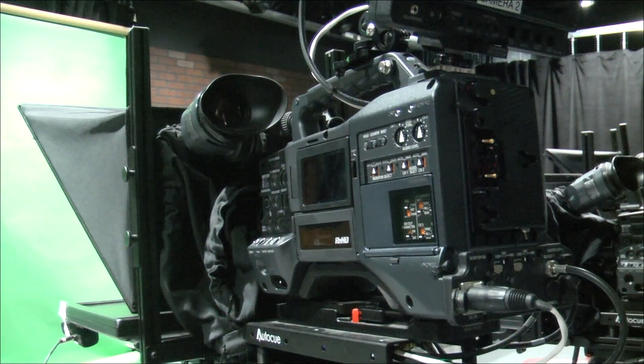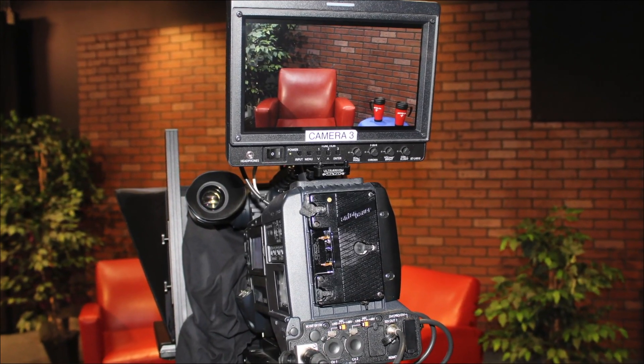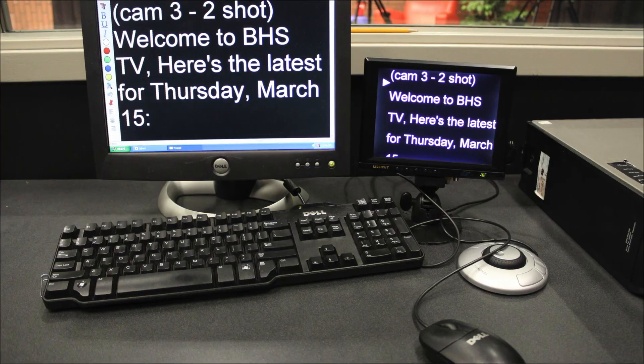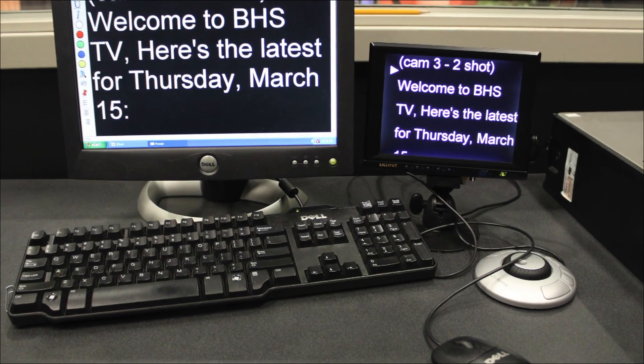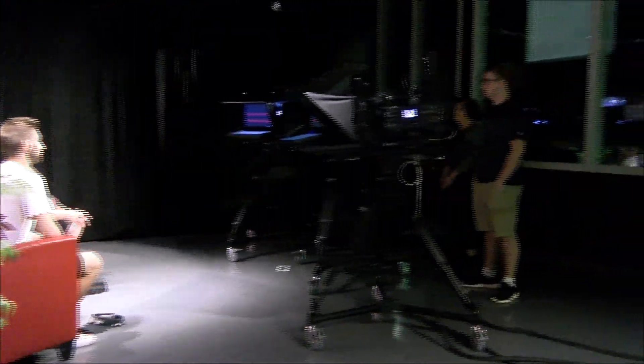I'm here with Olivia, co-president of the TV club. Olivia, what does the TV club do? In TV club, we work a lot with cameras. We do more of the creative side of things, so we'll make videos based on the school. Like in October, we did a time lapse of the color wars — we filmed all the hallways decorating for color wars and the pep rally. We learn how to use cameras, how to edit, and just the creative side of things.